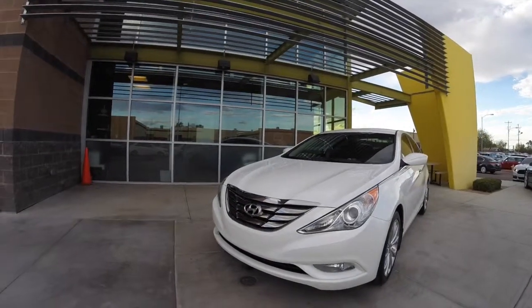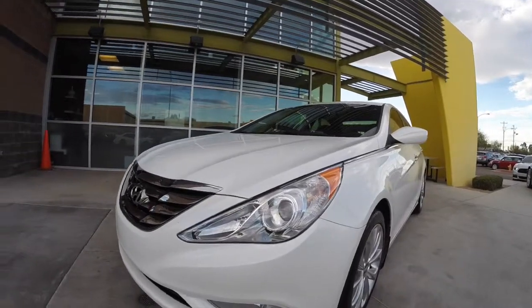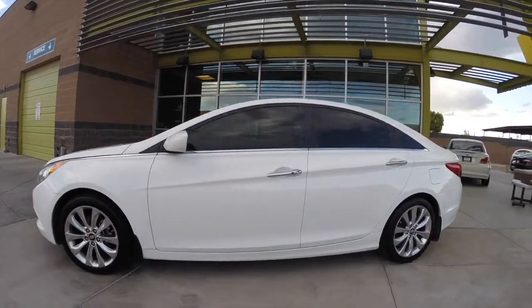Taking a look at this 2012 Hyundai Sonata SE. It's got HID headlights, a 2-liter turbocharged 4-cylinder engine, a 6-speed automatic transmission, and gets up to 34 miles per gallon.